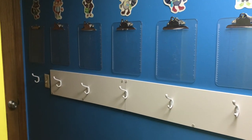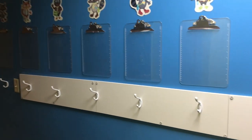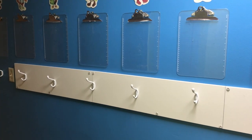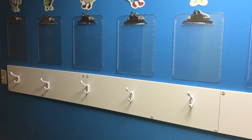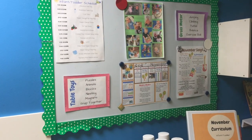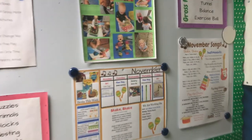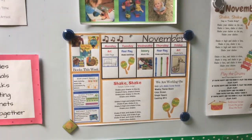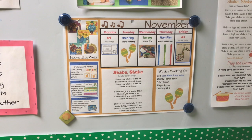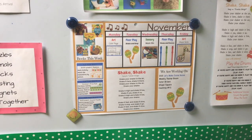I usually start my videos at the beginning of my classroom — this is where the parents pick up their kids' stuff at the end of the day. All their coats and bags are on the hooks, and then their day sheets and papers or anything going home I clip up on the clipboards. And then here is our board for this week: we have our November songs and the lesson plans we're doing for this week. Our weekly theme is 'Boom' and the unit is 'Let's Make Some Noise.'